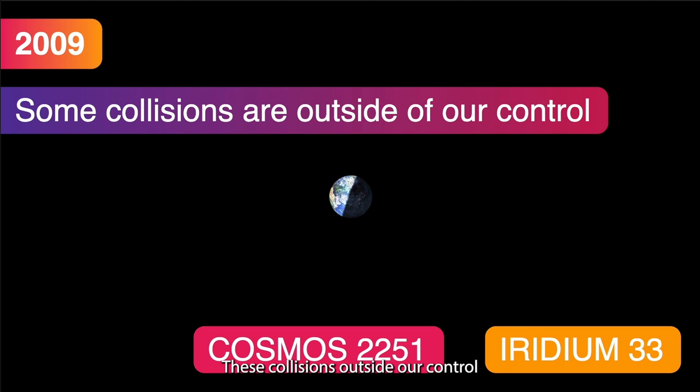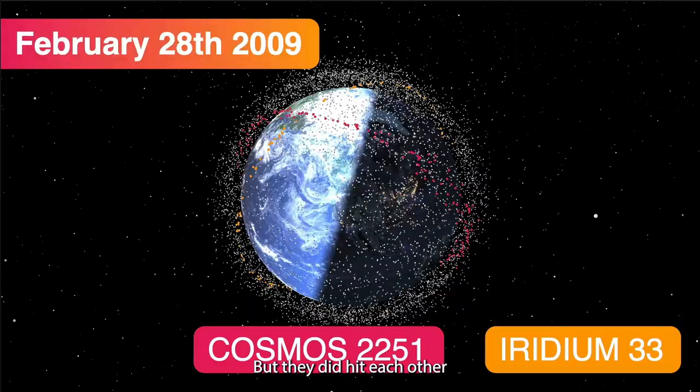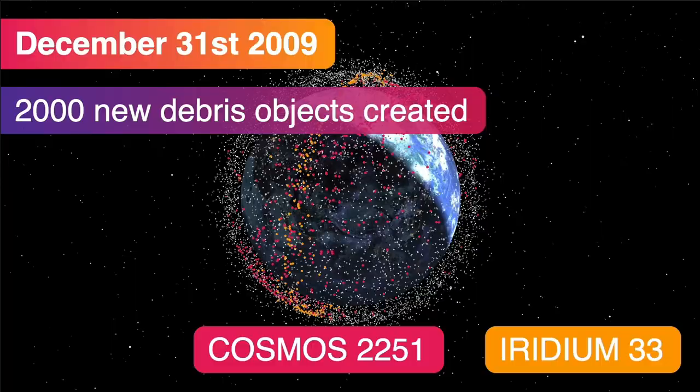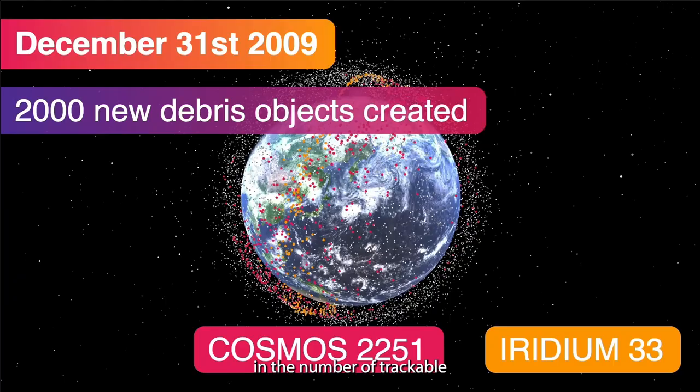In 2009 we had a different kind of collision — one outside our control, and therefore more worrying, because we can stop doing weapons tests if we decide to, but we can't stop random collisions. In 2009 there were two satellites: Cosmos 2251, a defunct Russian satellite, and Iridium 33, an active satellite in the Iridium communications constellation. On February 28th 2009 they collided. There were warnings they would get close, but no one was confident they'd actually collide — but they did. The pink dots are parts of Cosmos 2251 and the yellow parts are from Iridium 33. By the end of 2009, 2,000 new debris objects had been created — again a step change in the number of trackable objects.